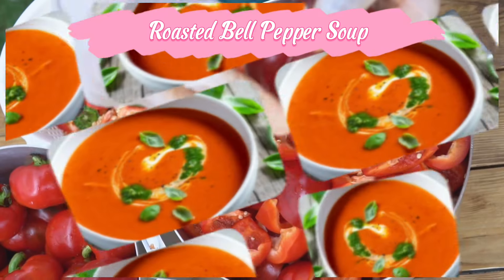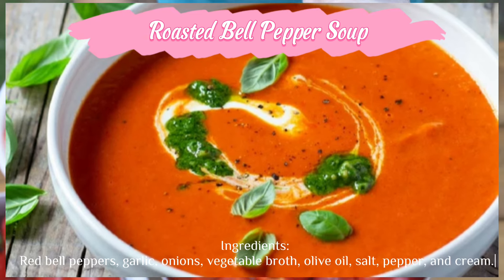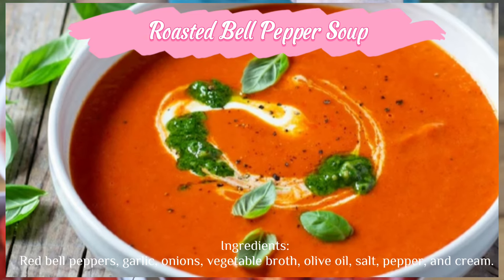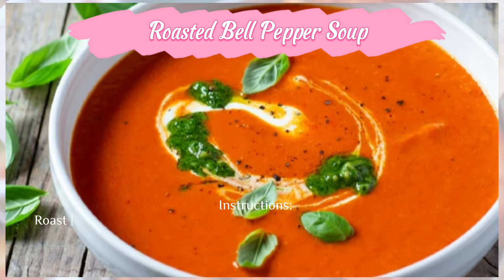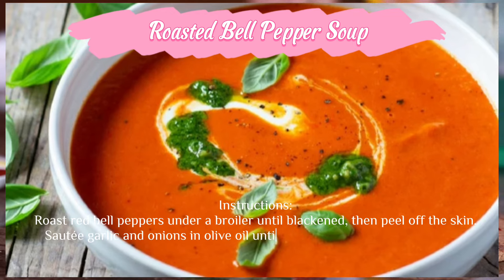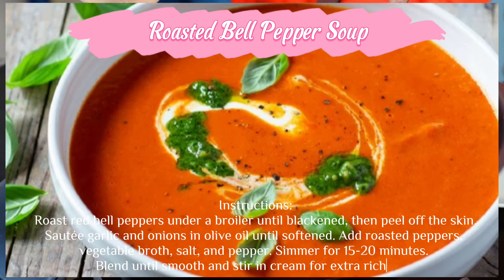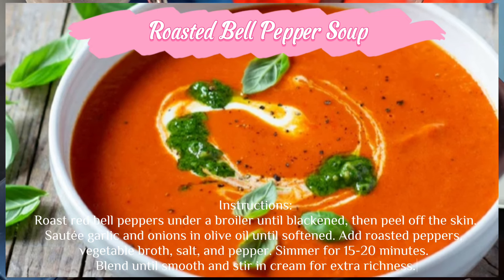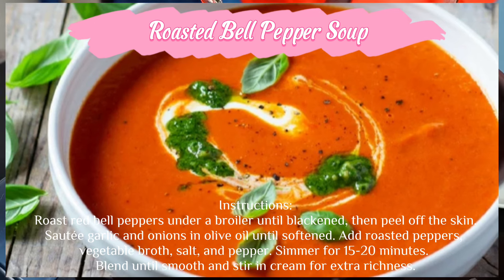Roasted bell pepper soup — ingredients: red bell peppers, garlic, onions, vegetable broth, olive oil, salt, pepper, and cream. Instructions: roast red bell peppers under a broiler until blackened, then peel off the skin. Sauté garlic and onions in olive oil until softened. Add roasted peppers, vegetable broth, salt, and pepper. Simmer for 15 to 20 minutes.